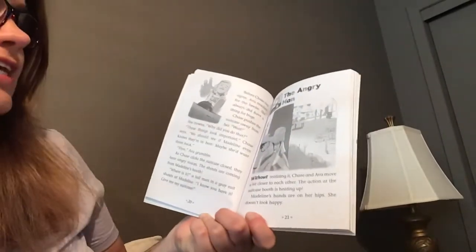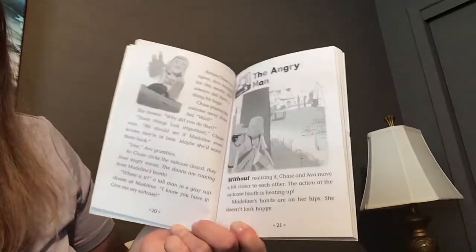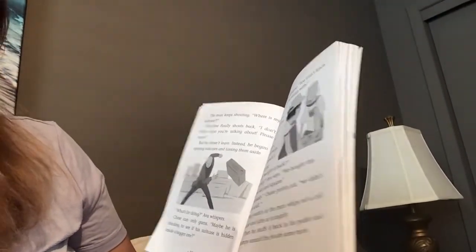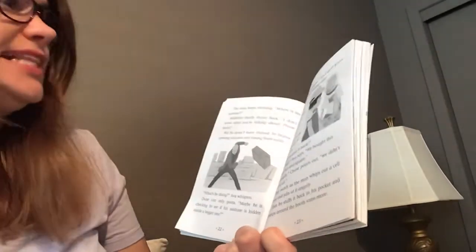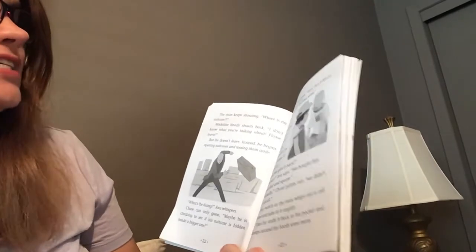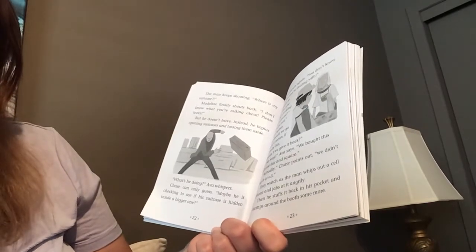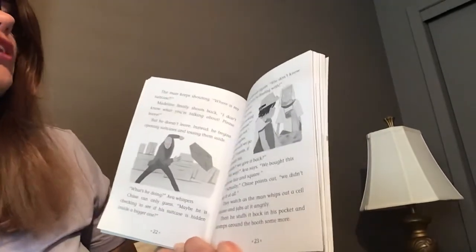Without realizing it, Chase and Ava move a bit closer to each other. The action at the suitcase booth is heating up. Madeline's hands are on her hips — she doesn't look happy. The man keeps shouting, 'Where is my suitcase?' Madeline finally shouts back, 'I don't know what you're talking about — please leave!' But he doesn't leave. Instead, he begins opening suitcases and tossing them aside. 'What's he doing?' Ava whispers. Chase can only guess: maybe he's checking to see if his suitcase is hidden inside a bigger one.